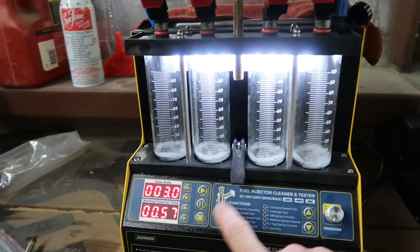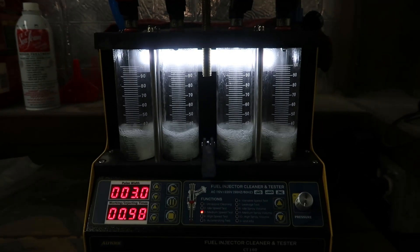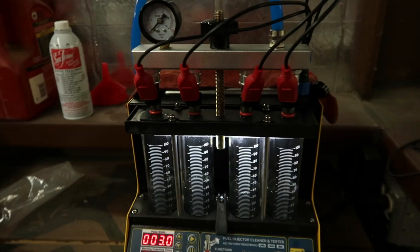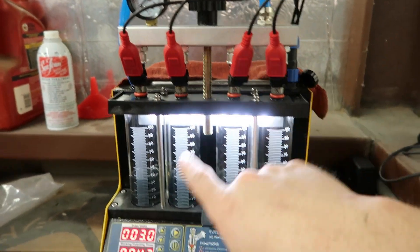You can lock it so you can see how much the injectors are flowing. These are some 850 fuel injectors off of the Corvette that are going to be takeoffs.